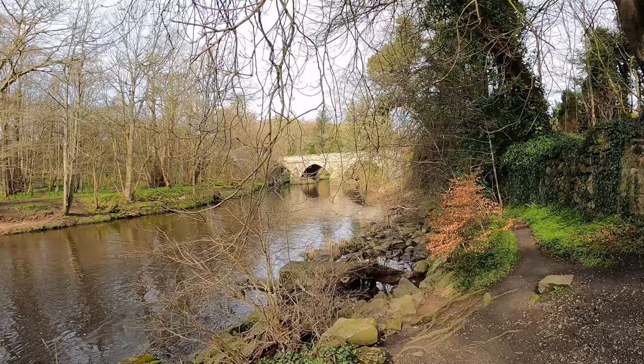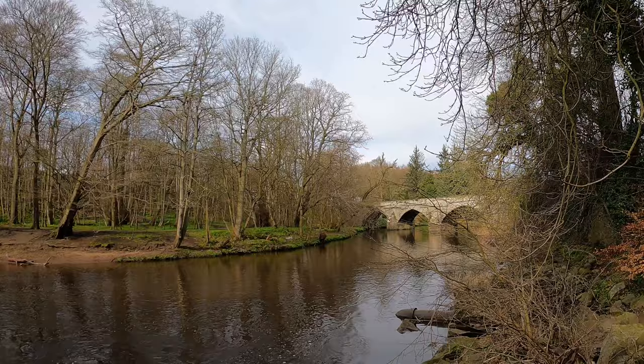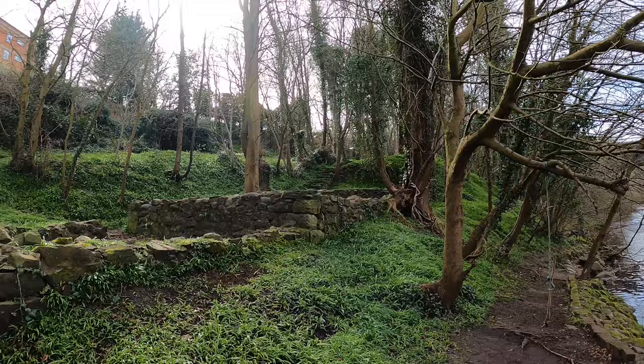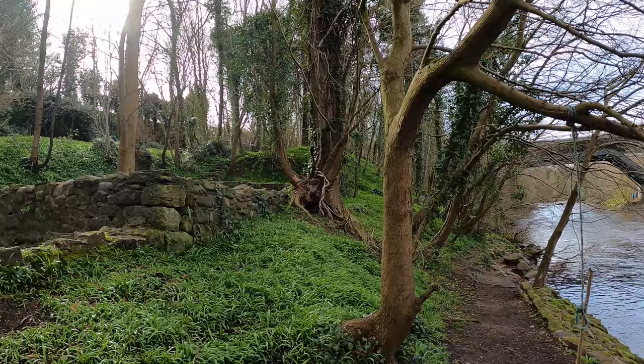Nowadays there's a concrete monstrosity up there — that's the Cramond Brig that everyone flies over at 60 miles an hour, unless the speed camera is there. So the story goes: Cramond Brig is the home of Jock Howison, who was a farmer in these parts. The story goes that King James V used to walk about dressed in disguise — in ordinary clothes — and his name was the Goodman of Ballengeach, Ballengeach being a little place just outside Stirling Castle. 'Goodman' I think means farmer.